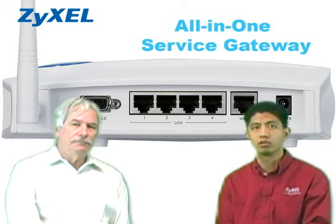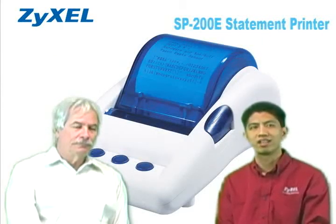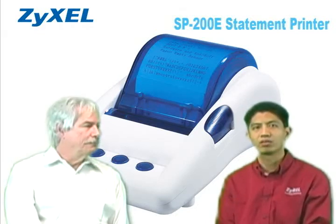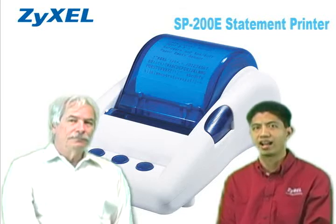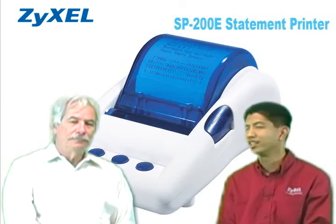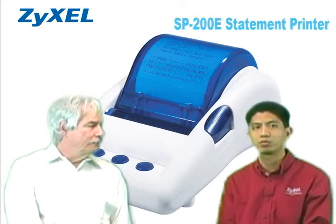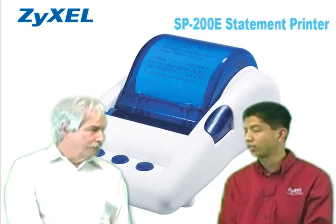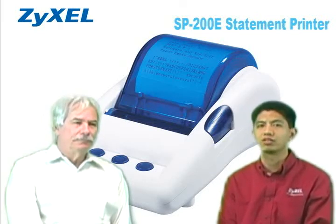The G4100 V2 works with our SP200E statement printer to generate things like tickets with account information, passwords, and a pre-configured time for internet access. This can all be done automatically through a few button clicks on the SP200E printer, and all the functions required for a hotspot service are self-contained in this G4100.